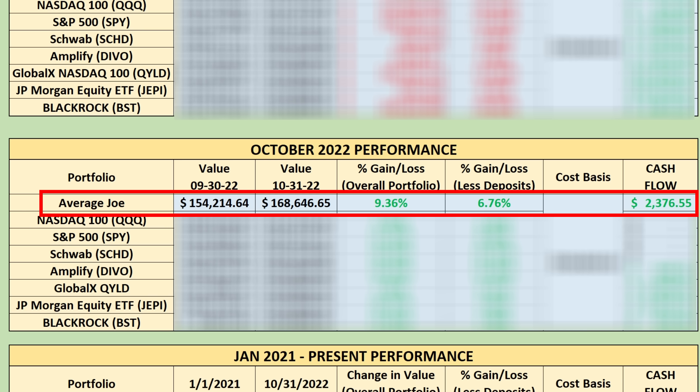My portfolio was worth $154,214.64 as of the end of September. At the end of October 31st, 2022, the portfolio was worth $168,646.65 — so the portfolio grew 9.36% for the month factoring in deposits. If you factor out the money added to the portfolio, it grew 6.76%. The cash flow I generated from the portfolio for October 2022, factoring in dividends as well as actual option premium, was $2,376.55.